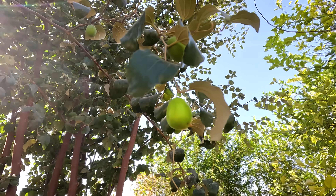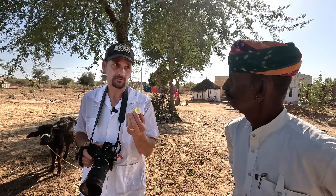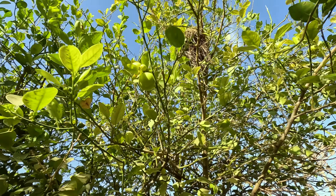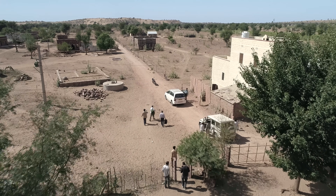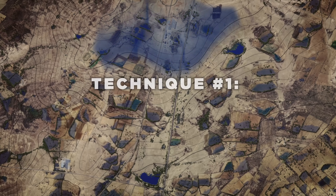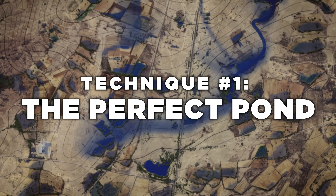It tastes like a miniature apple. Very good. Places like the Thar Desert have proven that you can create water resilience, food resilience, and climate resilience, even in a place with these conditions. In this video, I'm going to show you the three major techniques that make life possible here. And it starts by building the perfect pond.